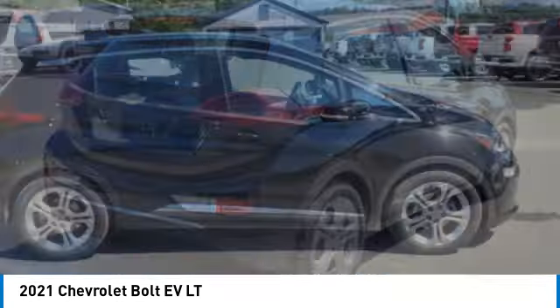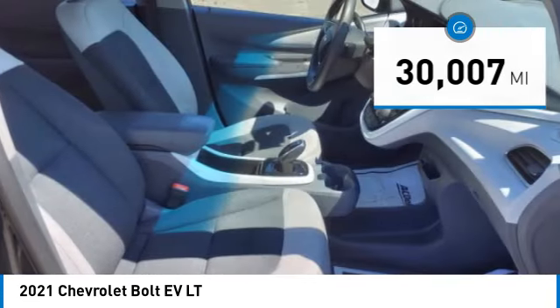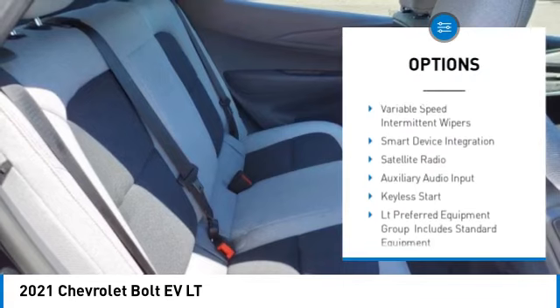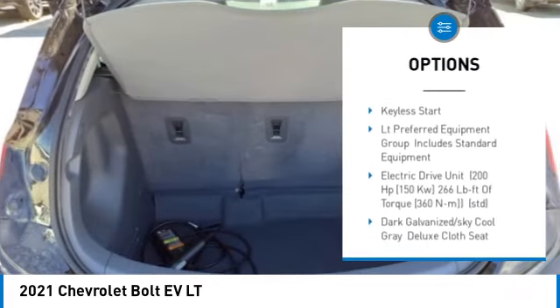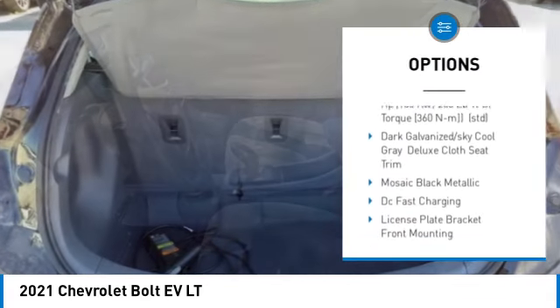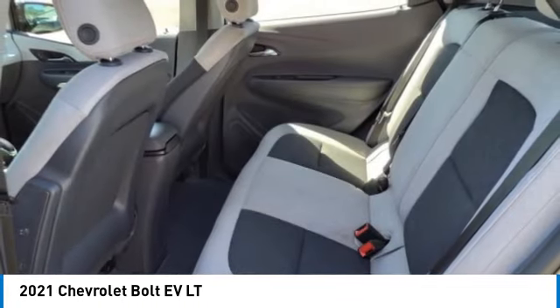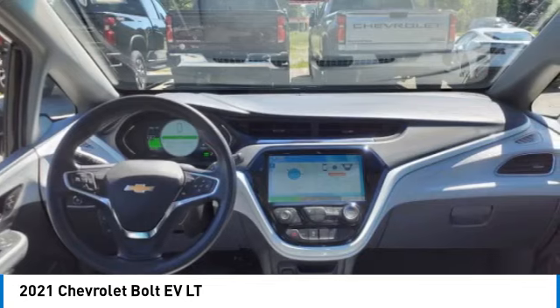This vehicle has less than 35,000 miles. Here are some of this vehicle's great options: heated mirrors, aluminum wheels, front wheel drive, HID headlights, four-wheel disc brakes, variable speed intermittent wipers, smart device integration, satellite radio, and auxiliary audio input.